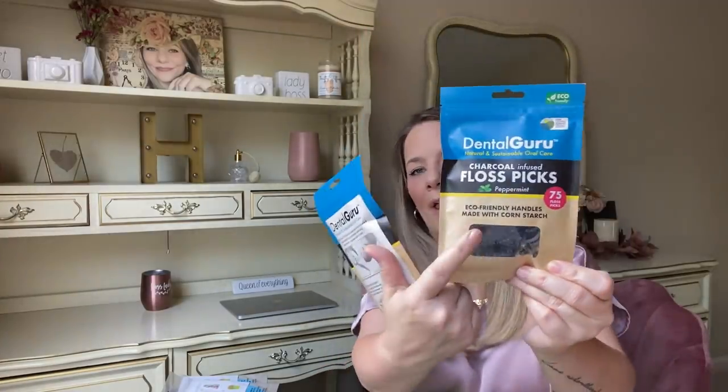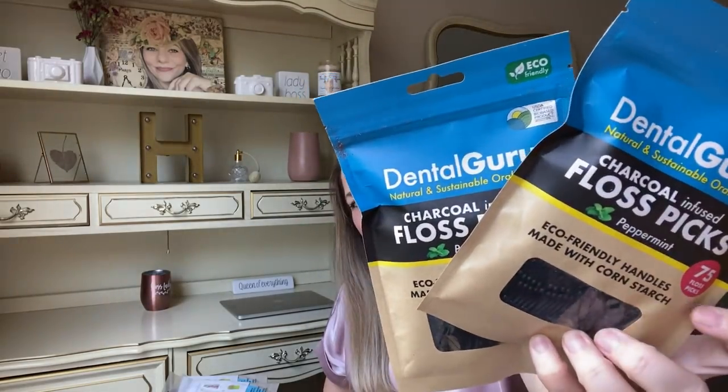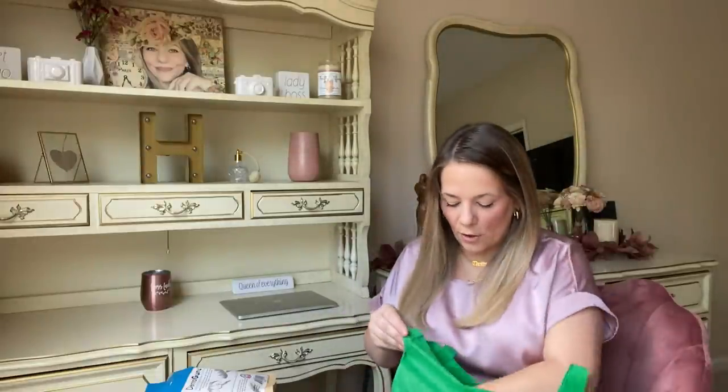I picked up some more dental floss — the Dental Guru charcoal infused floss picks with peppermint flavor. You get 75 in a pack and they're black floss picks. I love the packaging — it feels really thick and nice. I'll probably put those in the boys' bathroom. I also got some toothpaste — Crest 3D and Colgate Optic White. And I found paperclips — 100 paperclips made in the USA by Office Mates.